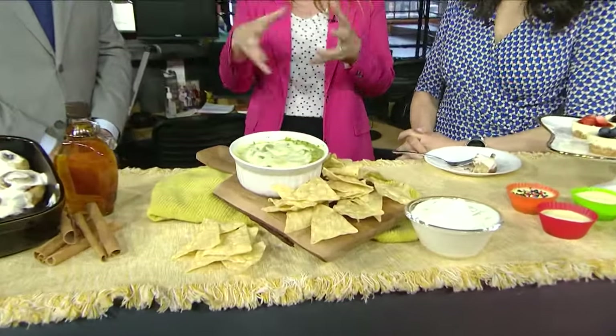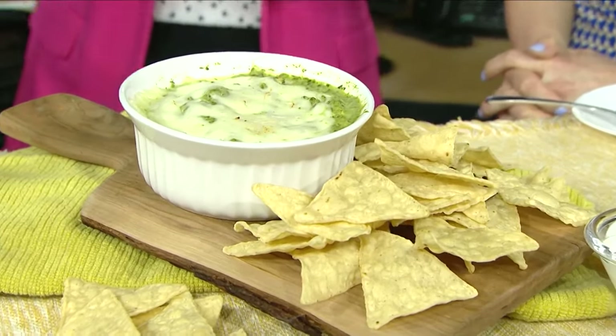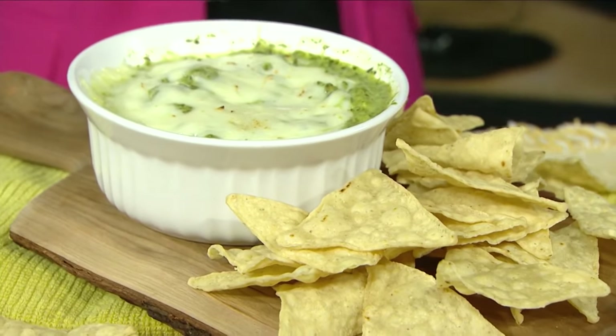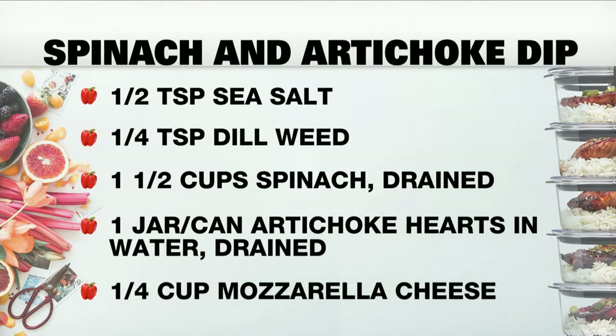It is so good, but it's pretty heavy — usually made with mayonnaise, sour cream, oil, tons and tons of cheese. Not that there's anything wrong with that, I love that too, but this one is again made with Greek yogurt. Is there cheese in it though? There is cheese in here.